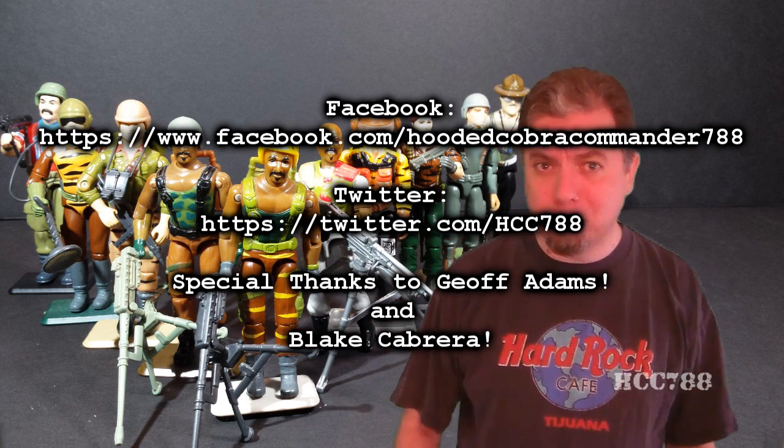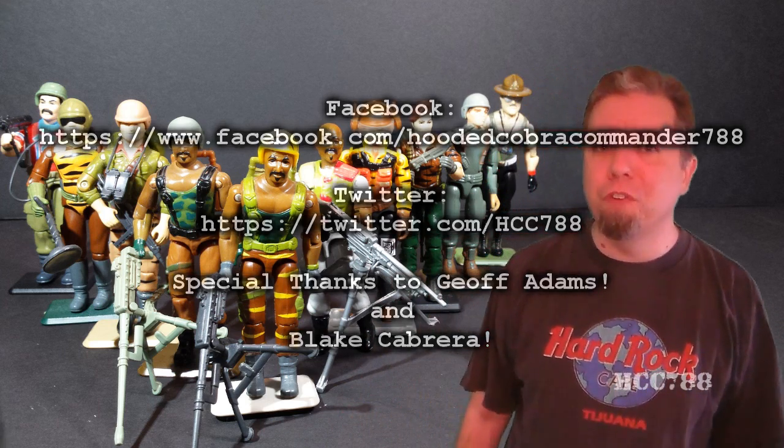I hope you stick around. We've got a lot of cool stuff coming up — it's going to be a fun ride. And until next time, remember: only G.I. Joe is G.I. Joe.